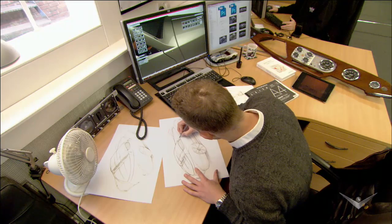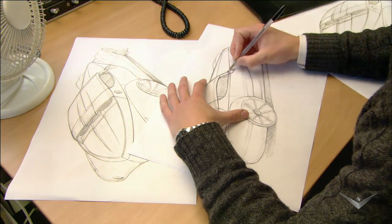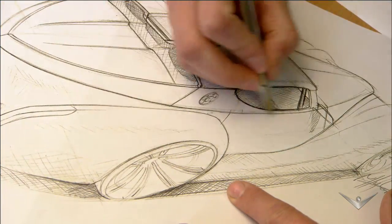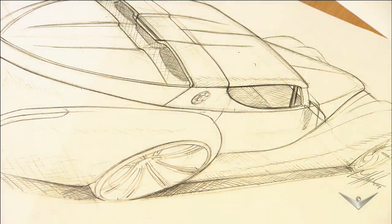Since 1910, traditional craftsmanship has been key in almost every way. Before becoming a road reality, designers and engineers conceptualize this car and other cars from scratch using age-old tools like pencil and paper, but the company isn't living in the dark ages.